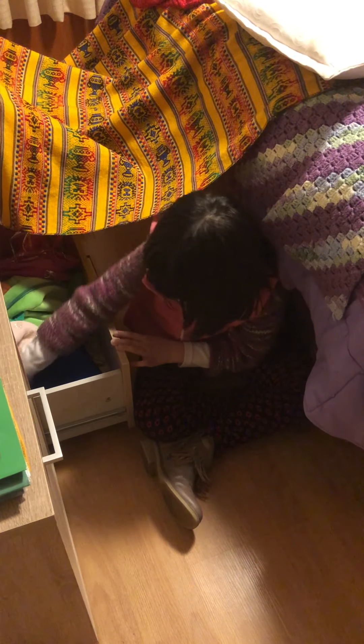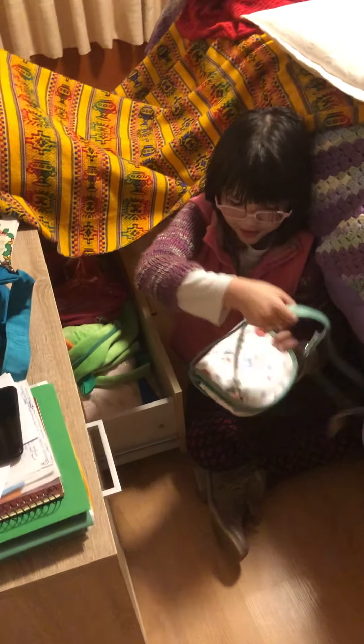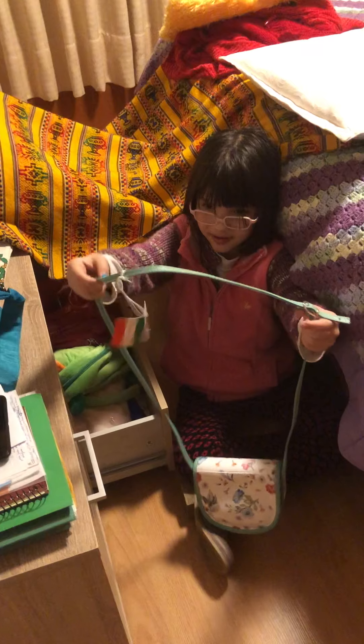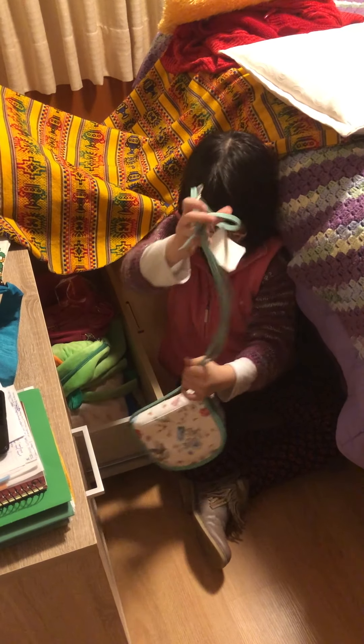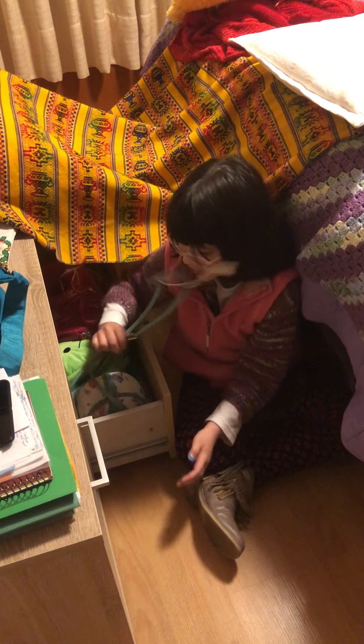Here is my purse. This is my purse for when I go out and stuff like that.